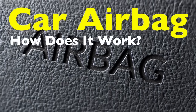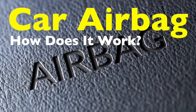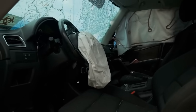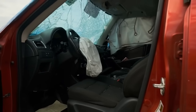Welcome to today's video, where we'll talk about a crucial aspect of automotive safety that has saved countless lives over the years: airbags. You've probably seen them in action in movies, or maybe you've had the misfortune of experiencing them firsthand in an accident. But have you ever stopped to think about how these life-saving devices actually work?